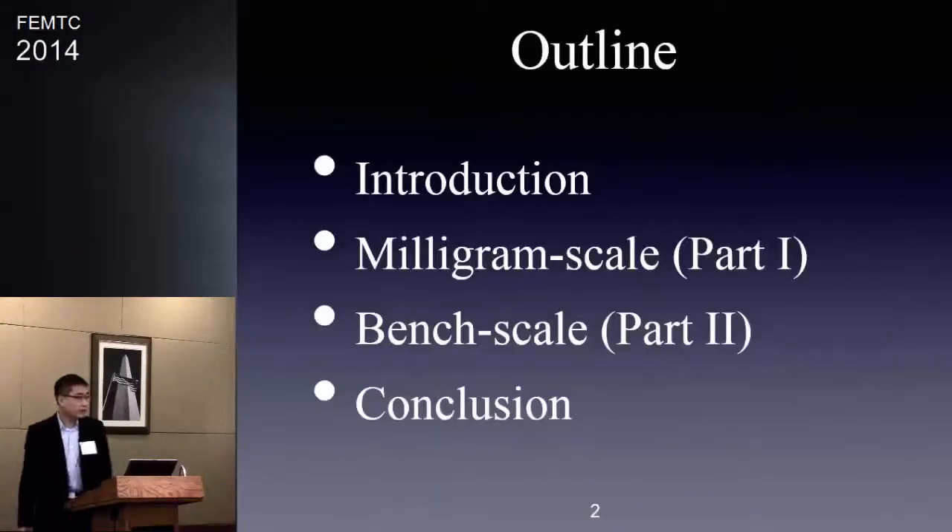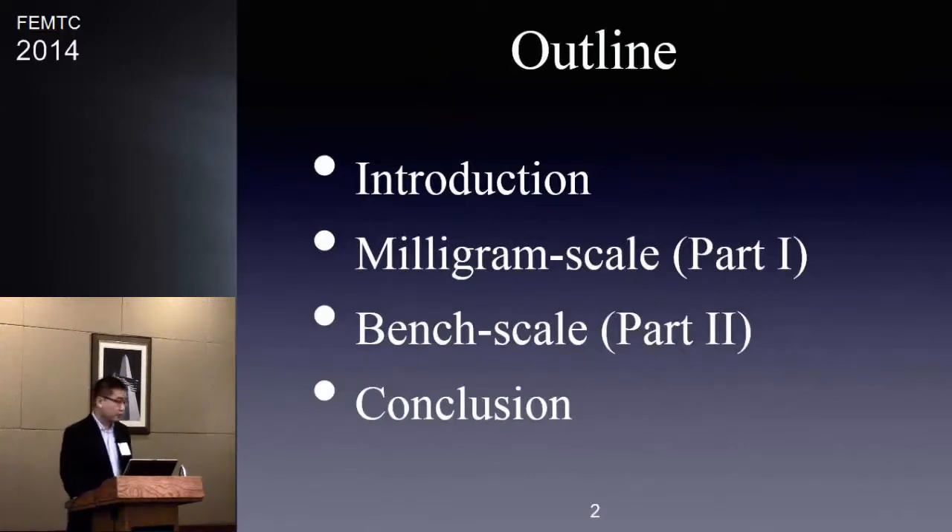Here's my outline. I will give you a brief introduction about my work. Since my work is a multi-scale approach, I'm going to start with the milligram scale first and extend my measurements to the bench scale. Then I'm going to give you a conclusion.